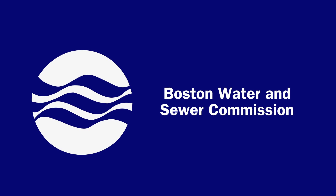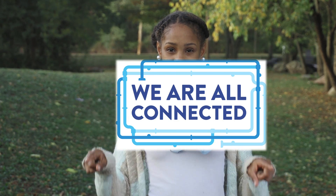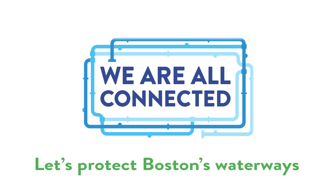The Boston Water and Sewer Commission presents: We are all connected. Let's protect Boston's waterways.